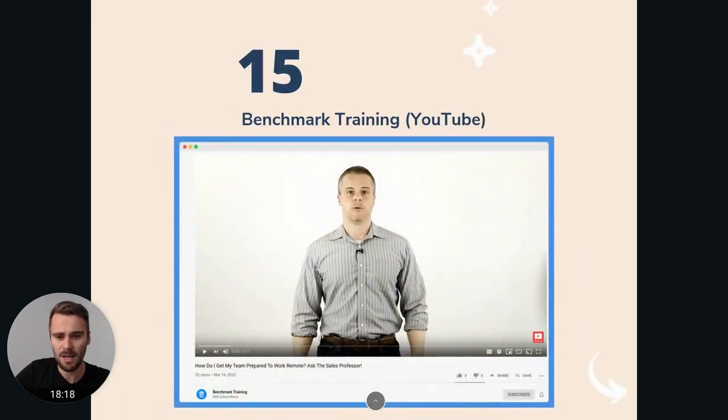Ben's Mark Training — Ben Hippoly, I hope I'm not butchering his name — he is a sales professor at a university in Florida and he has a ton of knowledge about sales. He fairly recently started a YouTube channel but already has a lot of videos on there that I think are really helpful. He can really help you take your sales game to the next level, and he's an actual sales professor — so who would be a better person to help you with sales?